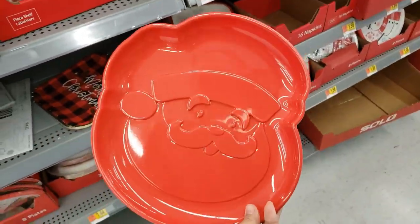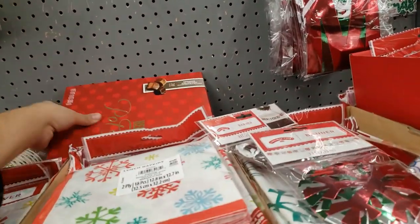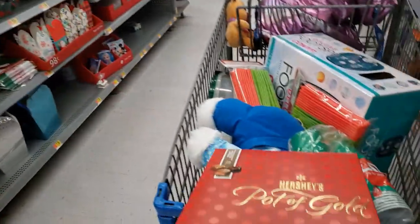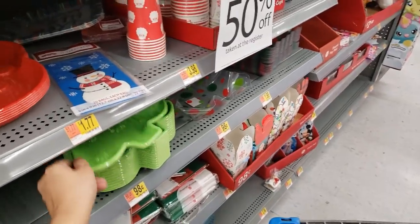It's a Santa plate. Oh, I see some chocolates — I don't know how much that is, I'll let you guys know in a little bit. Oh, I see a Christmas tree one.